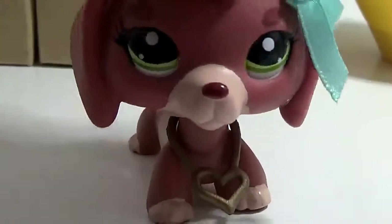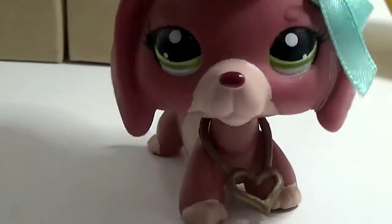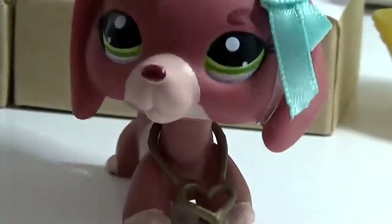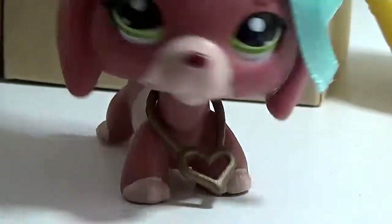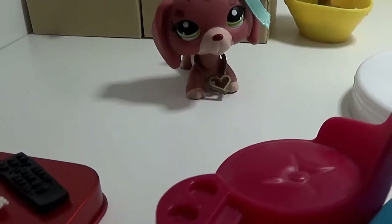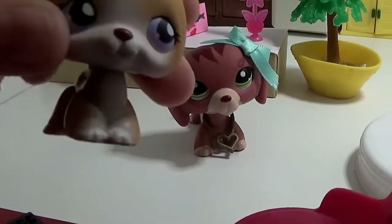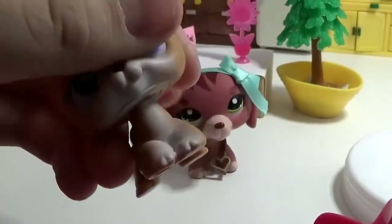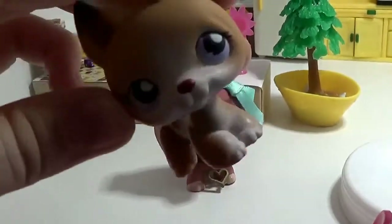So I recently used some leftover Christmas money to buy some Littlest Pet Shop off eBay. I think I got like 8. I've always wanted a German Shepherd, so I got this one, and it was so adorable. It also came with like 4 other ones, and it was a really good deal.